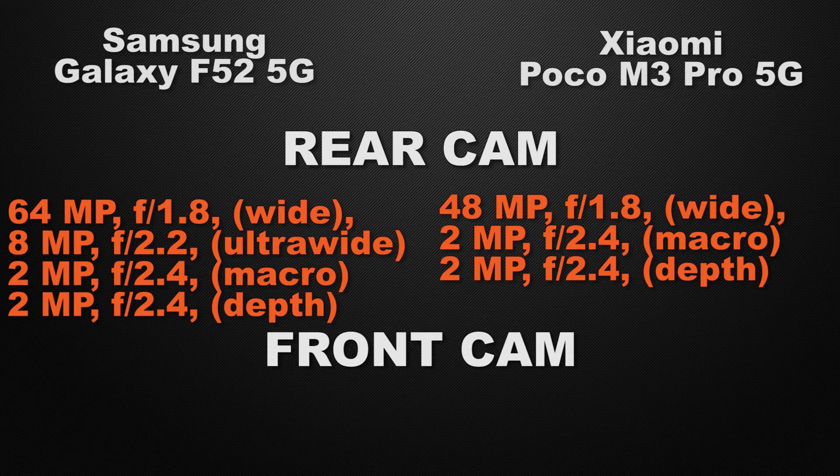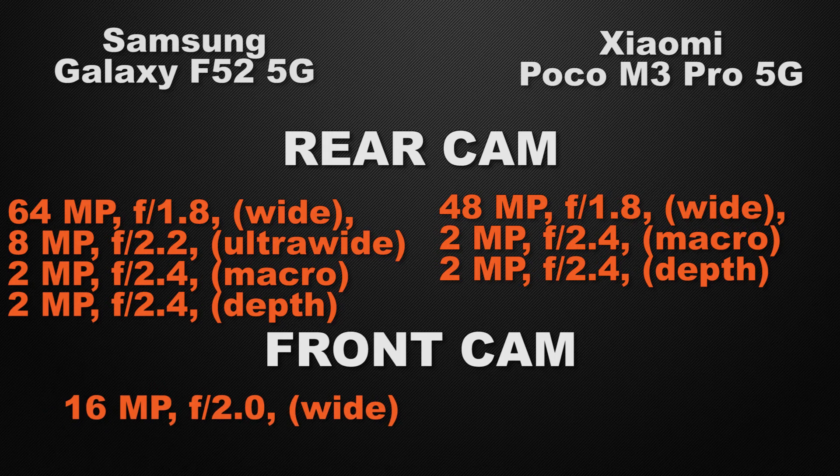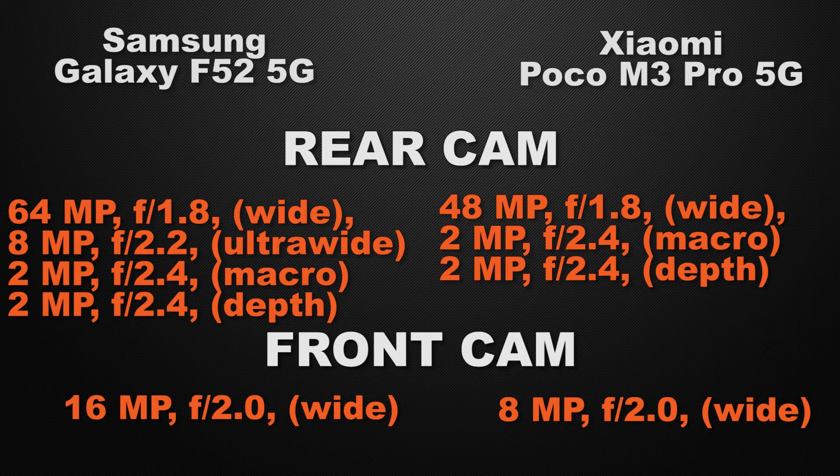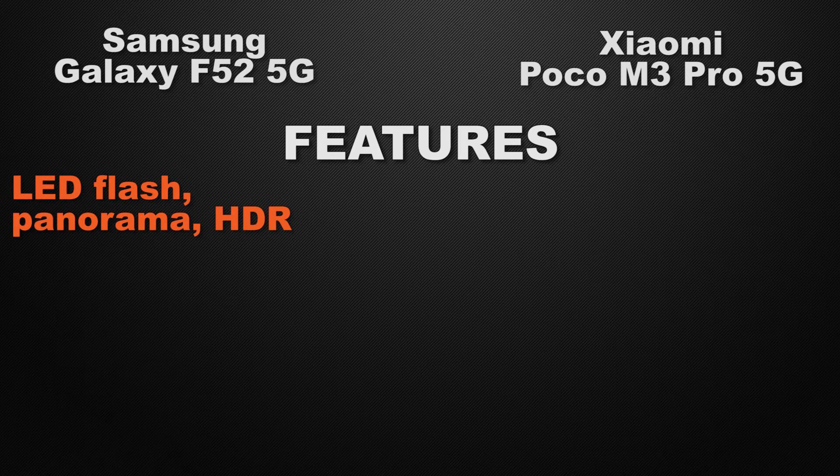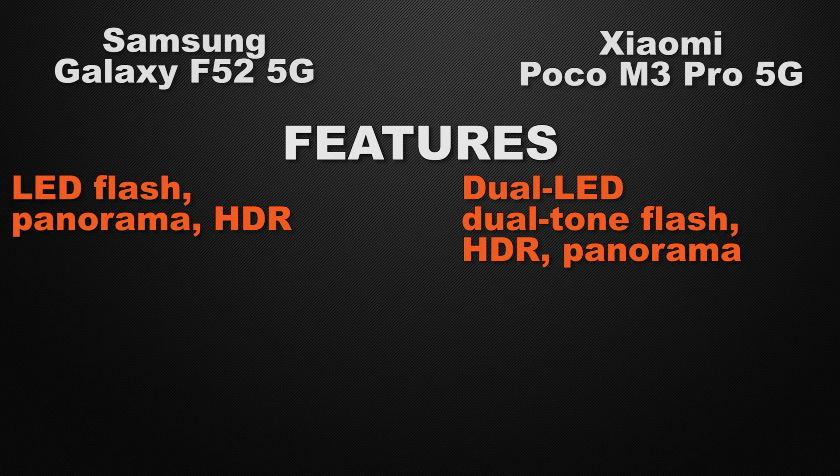About the front camera of the devices, F52 has a 16 megapixel wide camera, whereas M3 Pro has an 8 megapixel wide camera. So the winner here is F52 because it can take less noisy photos in low light conditions. Talking about camera features, F52 has LED flash, HDR and Panorama, whereas M3 Pro has dual LED flash, HDR and Panorama. So the winner here is M3 Pro because it has dual LED flash.